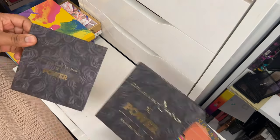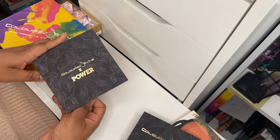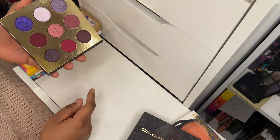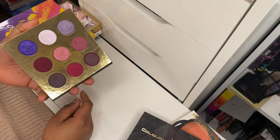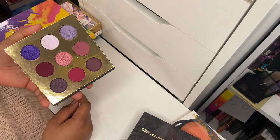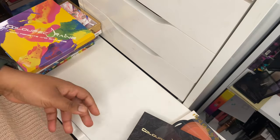Next up is a Colored Rain x Power collaboration palette based on the TV series 'Power.' This palette — stunning purples, berries, and gorgeousness overload. So happy I have it. It's not going anywhere. I love this palette.